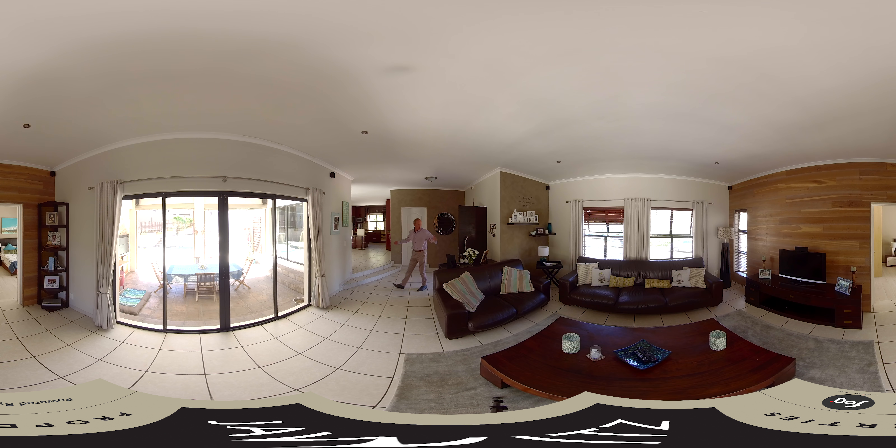We have a lovely entrance hall here, spacious, that leads into the double garage.